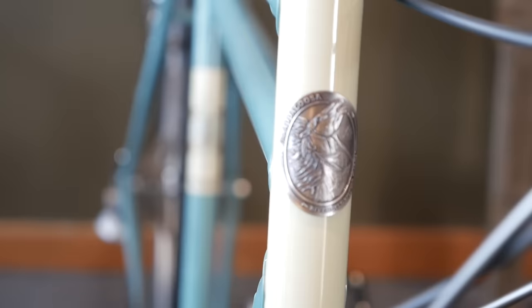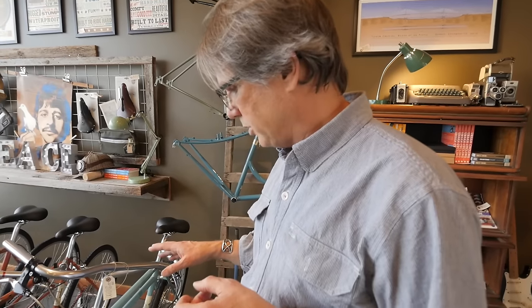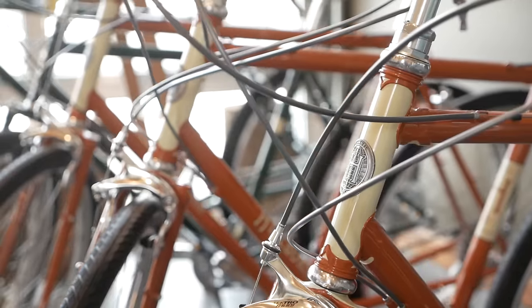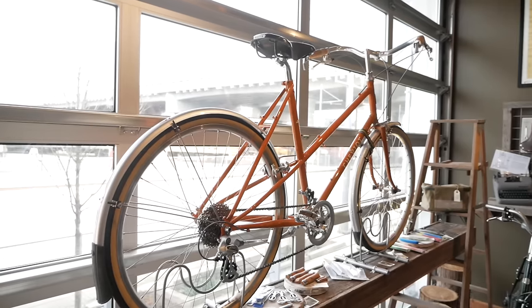The Joe Appaloosa is kind of an off-road touring bike, good for pretty much any kind of rough stuff riding that you'd want to do. The Sam Hilborn is more of what we used to call a sport touring bike, with plenty of brazons for racks and fenders. Up in the window is a Cheviot.